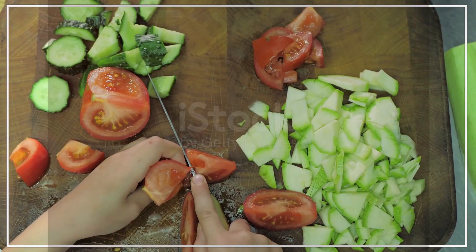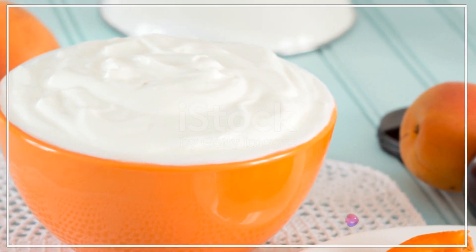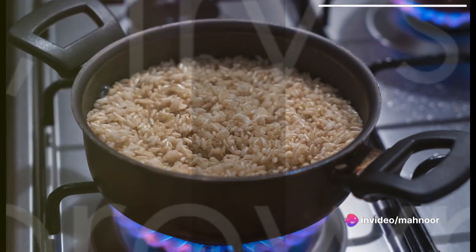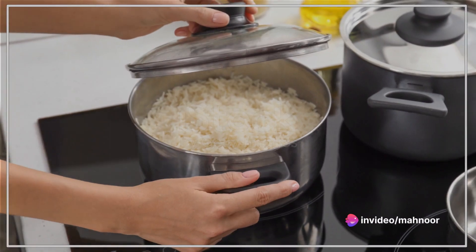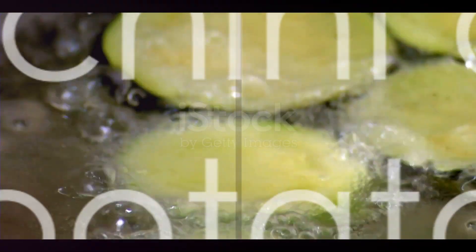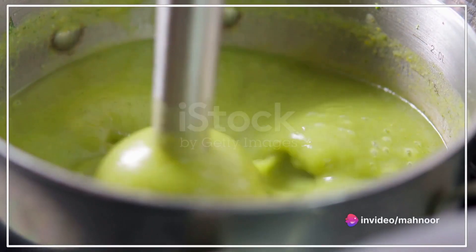Moving on to quinoa with vegetables — cook some quinoa and finely chop some cooked vegetables. This dish introduces your baby to protein and whole grains. Full-fat plain yogurt mixed with mashed fruits offers a delightful mix of probiotics and vitamins. Next, try some brown rice cereal: cook and blend brown rice to make a wholesome alternative to commercial baby cereal.